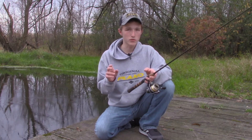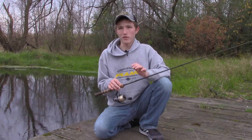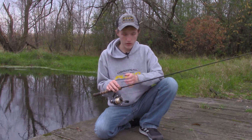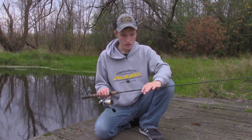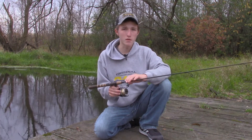Regardless of what size hook I'm using, I'm always getting a good hook set with the Trokar hooks. Being American-made fishing hooks and the amount of work and time that goes into them, it's definitely worth the price. $6.99 is kind of the average price depending on your retailer. They're good hooks — if you try them out, I feel you'll be impressed.